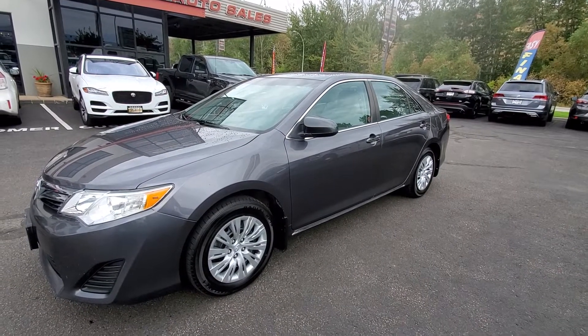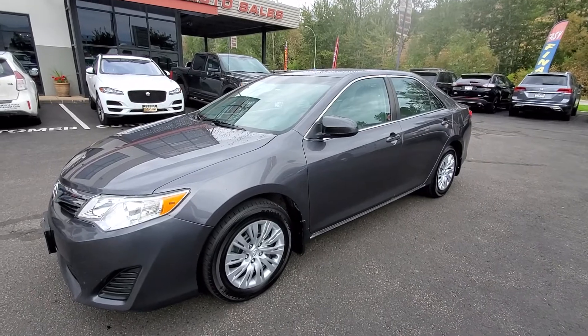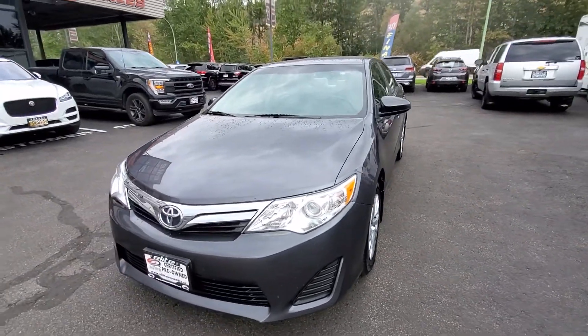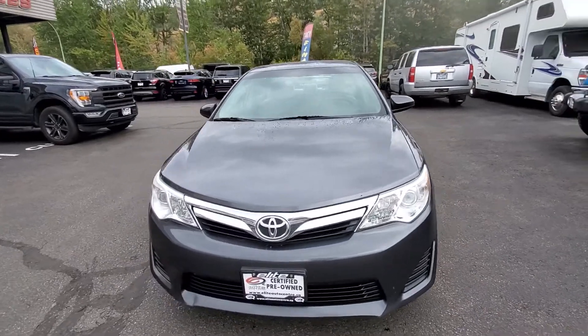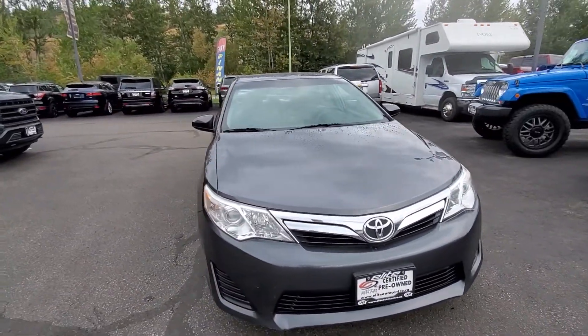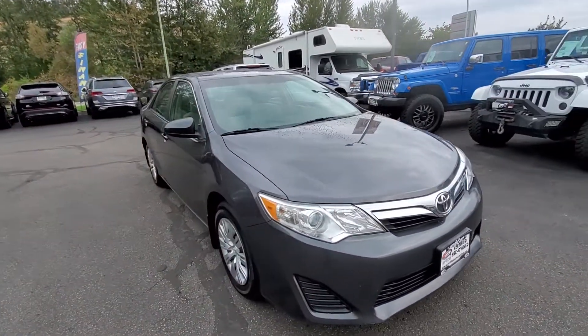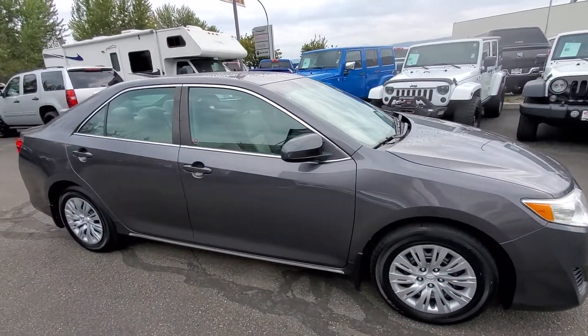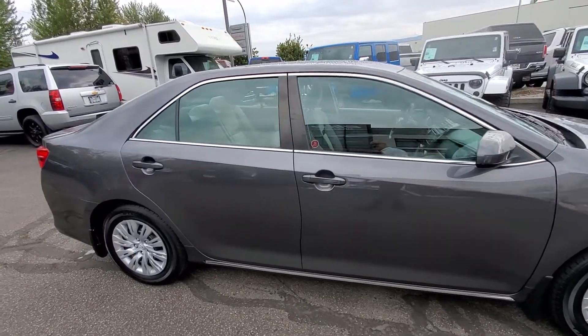Hey there folks, welcome to Elite Auto Center. My name is Bert and today we have a brand new arrival right out of the detail department. This is a very nice clean in and out 2014 Toyota Camry LE model. It's powered by a four-cylinder 2.5 liter motor paired with an automatic transmission and is a front-wheel drive.